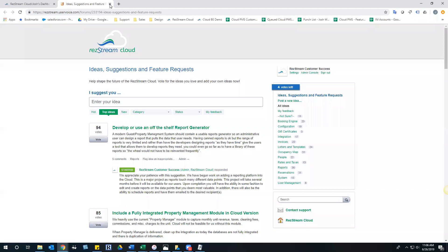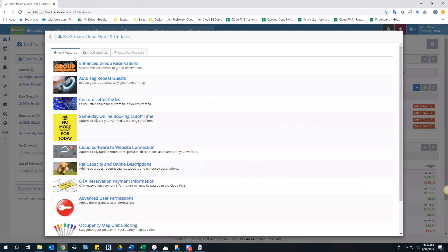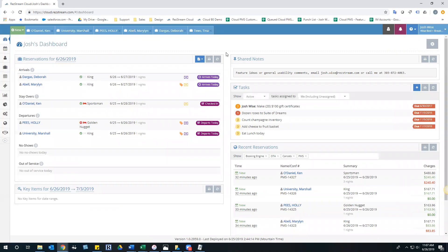The other thing I want to show you, especially for new folks: click on the bell in the upper right-hand corner. This gives you access to the bigger features that we release, as well as all release notes and all deployments under the 'Cloud Updates' tab - everything from features, usability, performance enhancements, and bugs. We always record all of our webinar sessions and post them here, so you can see them if you have to leave early or miss anything, ensuring we continue that education to all of our customers.